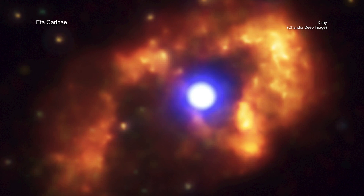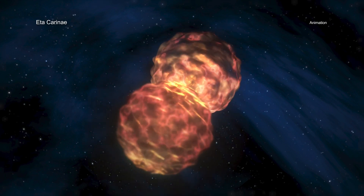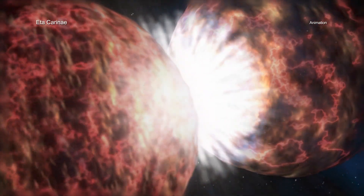A detailed analysis shows that the Great Eruption likely consisted of two explosions. First, there was a quick ejection of low-density gas, which produced the X-ray blast wave. This was followed by the slower ejection of dense gas that eventually formed the Homunculus Nebula.